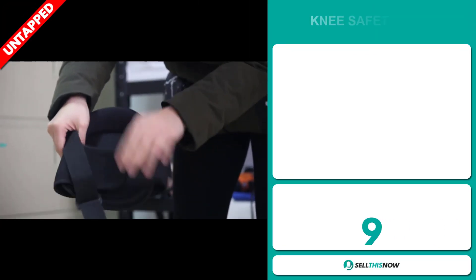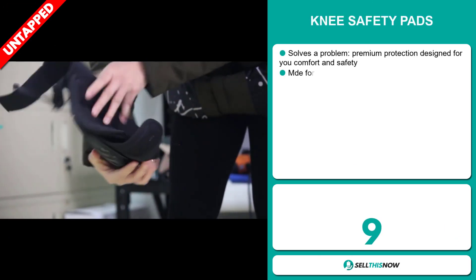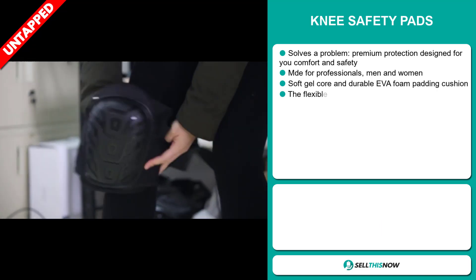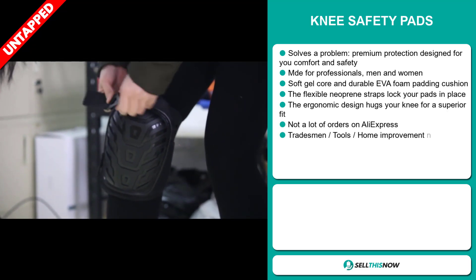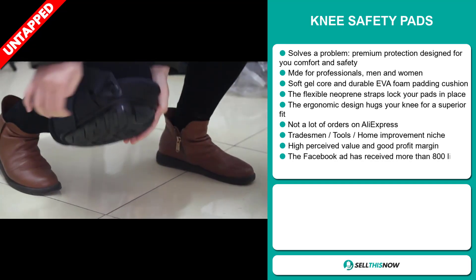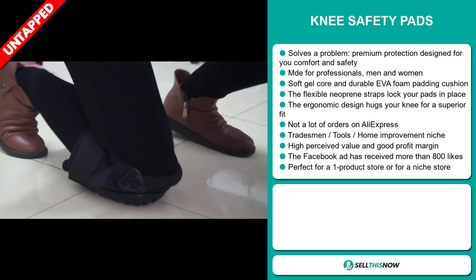Our next product is the Knee Safety Pads. This is a problem solver — it gives you premium protection designed for your comfort and safety. It's made for professionals, for either men and women. It has a soft gel core and durable EVA foam padding cushion, and the flexible neoprene straps lock your pads in place.